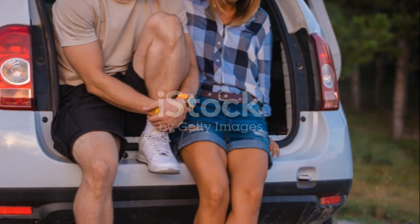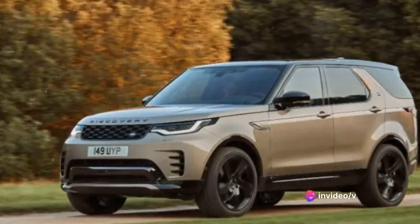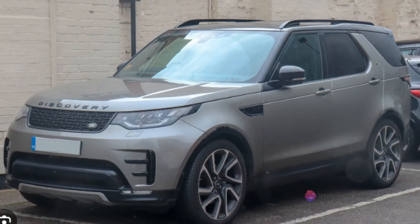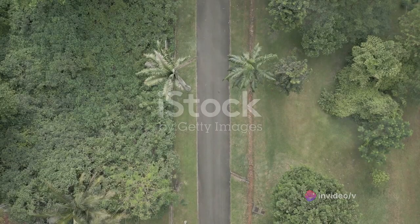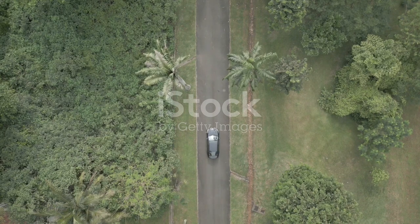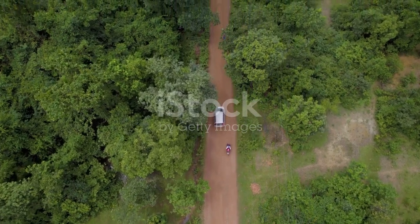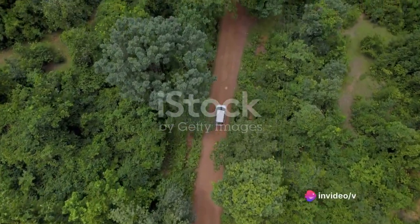Another important aspect to consider is the Discovery's resale value. Land Rover vehicles are known for their longevity and durability, which means the Discovery can retain a good portion of its value over time. Its unique capabilities and features also make it a sought-after vehicle in the used car market. The Discovery is more expensive than some of its competitors, but it also offers more — it's more capable off-road than most luxury SUVs and offers a level of luxury and comfort that few off-road oriented vehicles can match. While the Discovery may not be the cheapest option on the market, its mix of luxury, performance and off-road capabilities make it a compelling choice for those who can afford it.